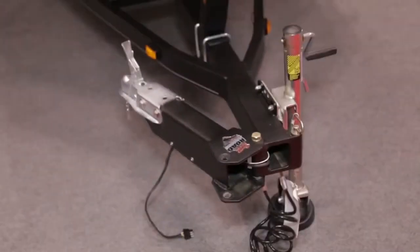What's even better, they have a custom swingway tongue standard. So stop by your local Ranger dealer today and check out one of these Ranger RT-series aluminums in person.